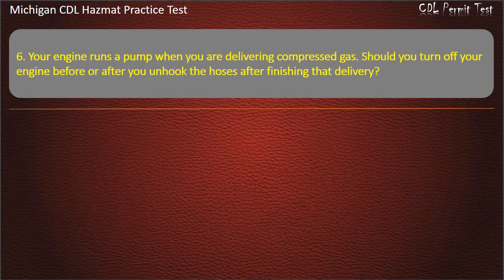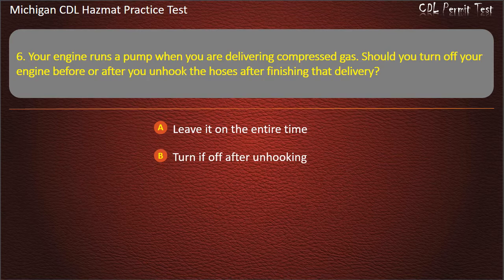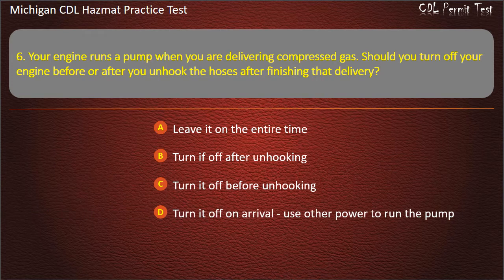Question 6: Your engine runs a pump when you are delivering compressed gas. Should you turn off your engine before or after you unhook the hoses after finishing that delivery? Leave it on the entire time; turn it off after unhooking; turn it off before unhooking; turn it off on arrival and use other power to run the pump. Answer: Turn it off before unhooking.